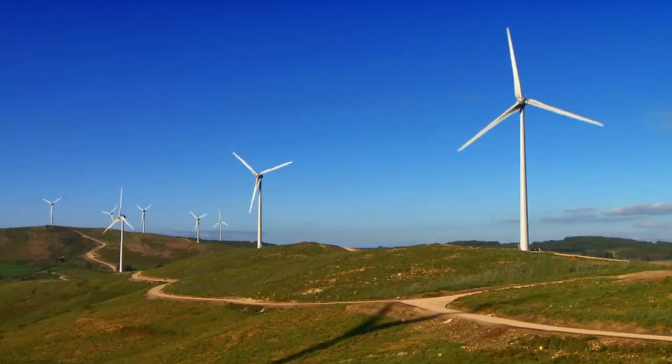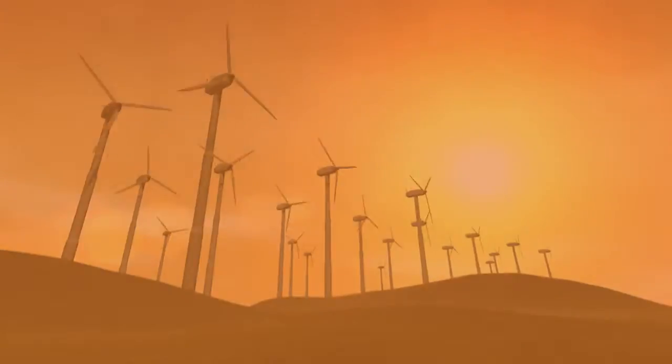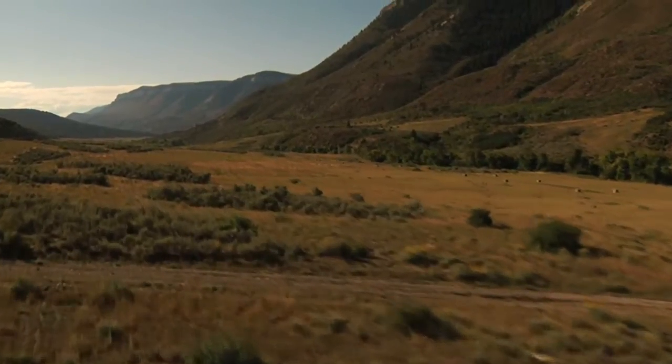We will help you prioritize turbine locations, determine project scale, and estimate power production over your plant's life cycle. This includes during peak and off-peak hours and normal climate cycles, ultimately helping you maximize production and efficiency.